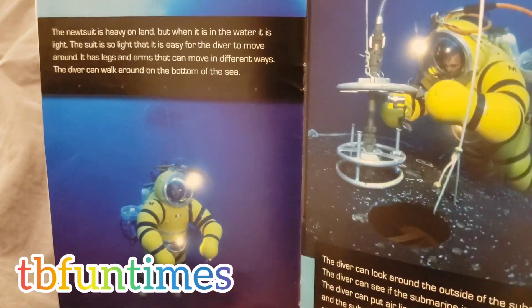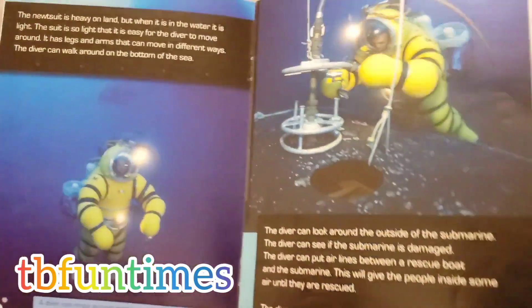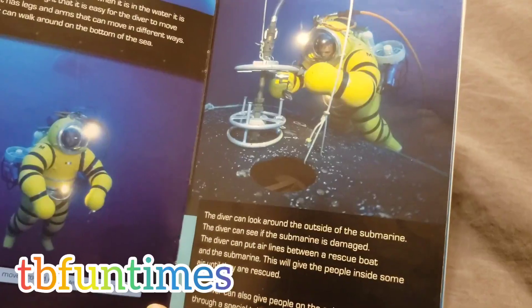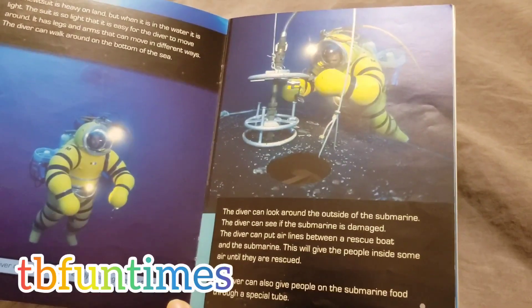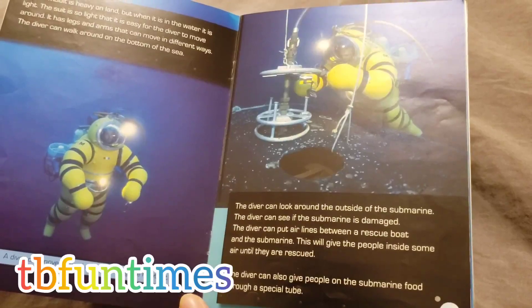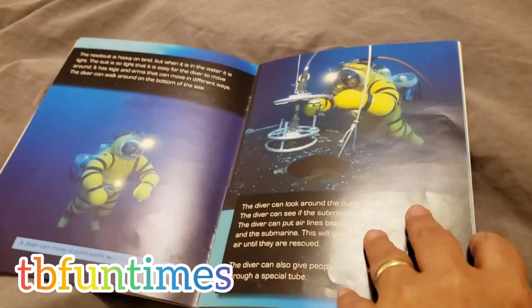The diver can walk around on the bottom of the sea. The diver can look around the outside of the submarine. The diver can see if the submarine is damaged. The diver can put air lines between a rescue boat and the submarine. This will give the people inside some air until they are rescued. The diver can also give people on the submarine food through a special tube.